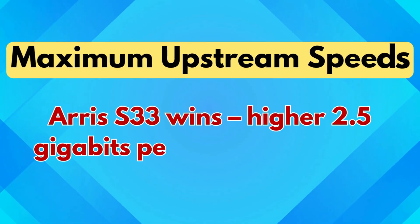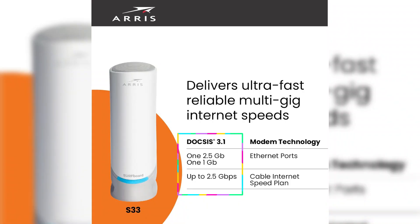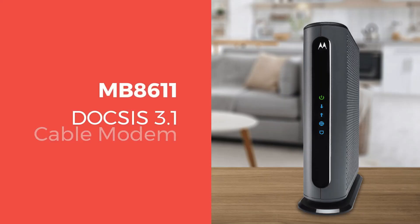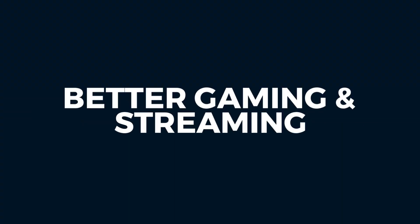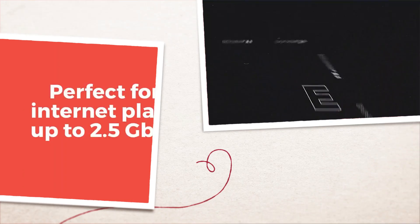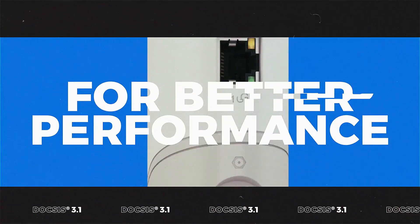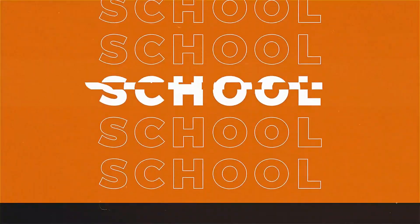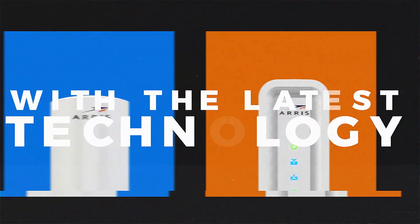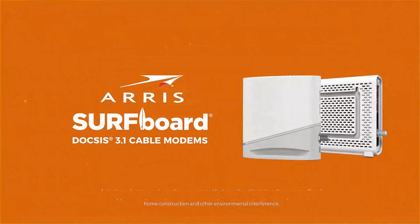Maximum upstream speeds: AERIS S33 wins, with higher 2.5 gigabits per second upstream for heavy uploaders. Although both modems support up to 2.5 Gbps downstream, the MB8611 has a maximum upstream speed of 800 megabits per second. In contrast, the AERIS S33 supports up to 2.5 Gbps upstream as well, which is particularly useful for activities like video conferencing, live streaming, and cloud backups. If you're a content creator, work from home, or upload large files regularly, the S33 provides better performance.